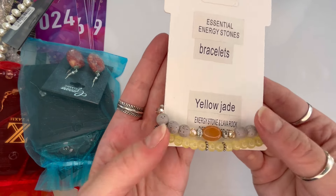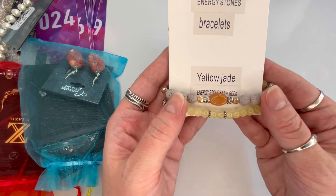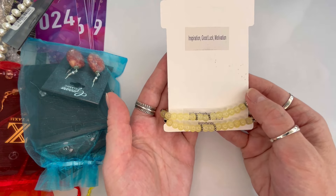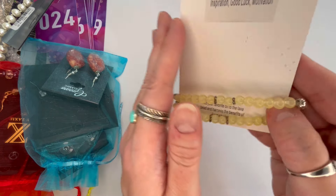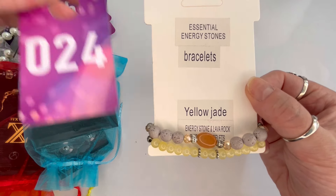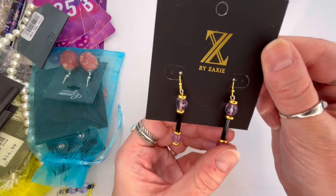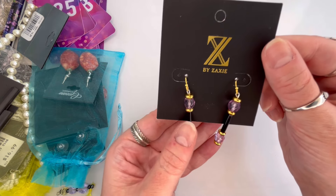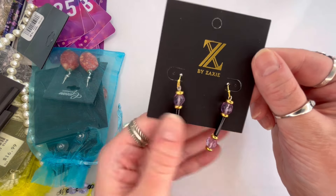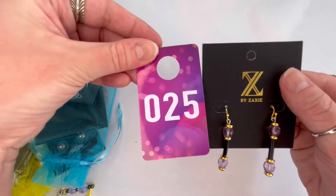I have the same bracelet here in yellow jade — this is for energy stone and diffusion, and is for inspiration, good luck, and motivation. Absolutely beautiful. We'll do $5 and that will be number twenty-four. I have another pair of Zaxi earrings — these ones I don't think we've seen yet — these are the black tube with a faceted purple bead. Really pretty. We'll do $4 and that will be number twenty-five.